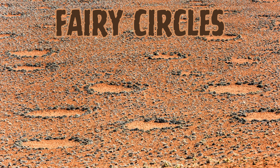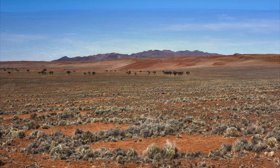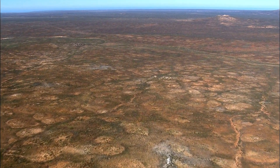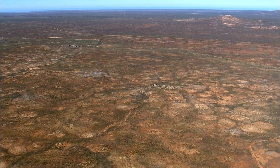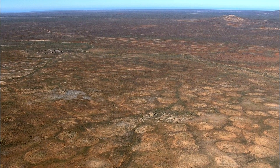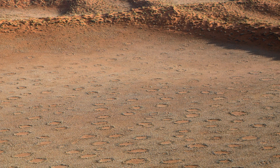Seventh on the list is Fairy Circles. Fairy Circles are circular patches of barren land surrounded by a ring of taller grass, primarily found in the Namib Desert in Africa. The exact cause of the Fairy Circles is still debated, but is believed to be related to competition for resources among plants. Some theories suggest that termites may play a role in creating these patterns by altering the soil composition.